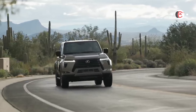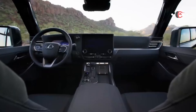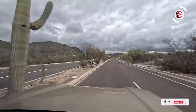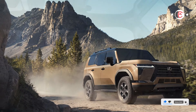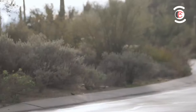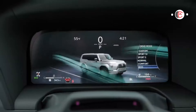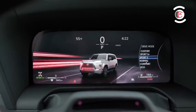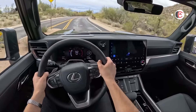Fuel economy and real-world MPG: despite downsizing from a V8 to a twin-turbo V6, efficiency doesn't improve much over the 2023 model's EPA estimates of 15 mpg city and 19 mpg highway. Lexus estimates 15 mpg city and 21 mpg highway for the non-hybrid model. When we get the chance, we'll run the new GX 550 on our 75-mph highway fuel economy course and update this review with real-world results.